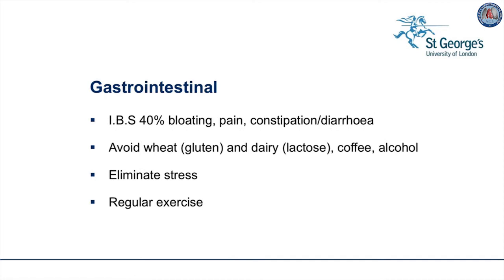The gastrointestinal system is affected with irritable bowel syndrome reported in 40% of patients, which is double the normal population incidence. Patients complain of bloating, pain, and constipation or diarrhea. We recommend avoiding wheat, gluten, and dairy/lactose products, as well as coffee and alcohol. We should also try to eliminate stress for the patient, and they should participate in regular gentle exercise.